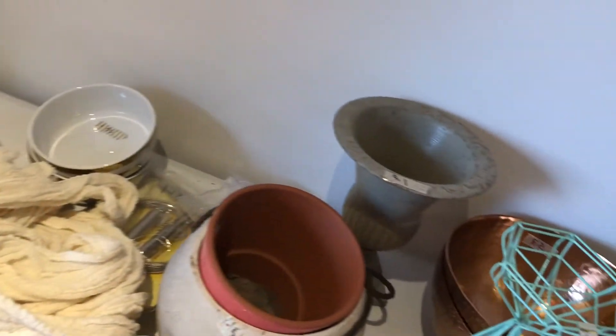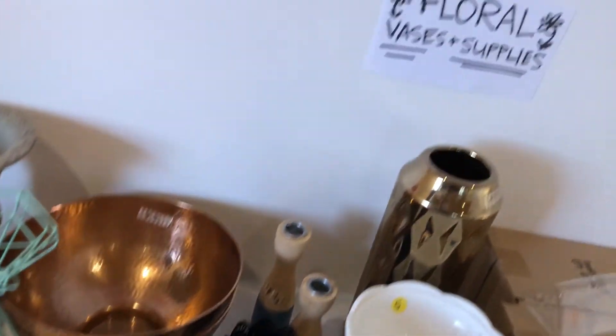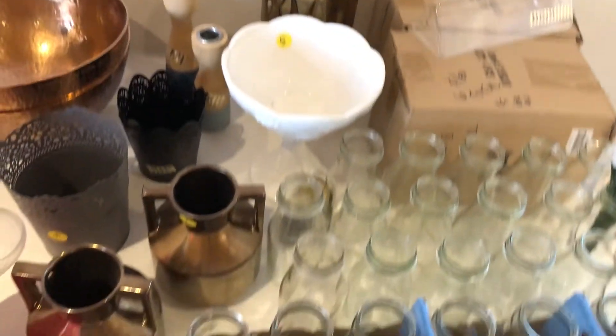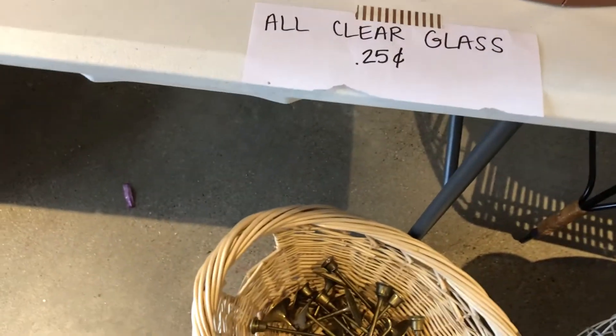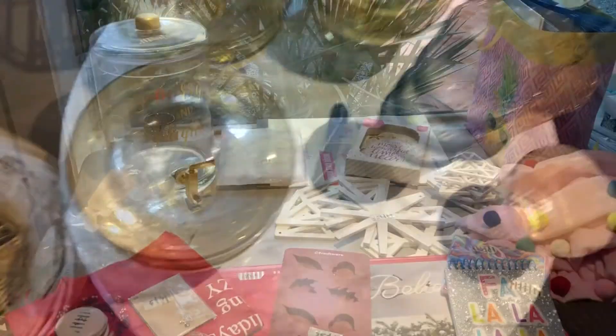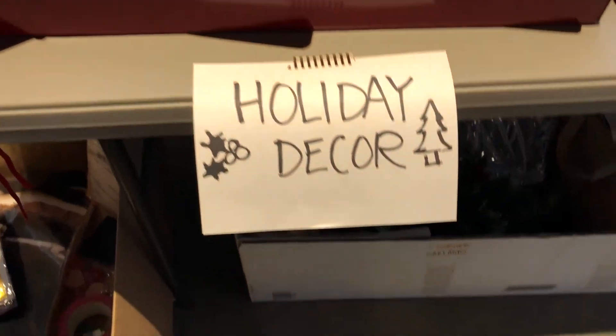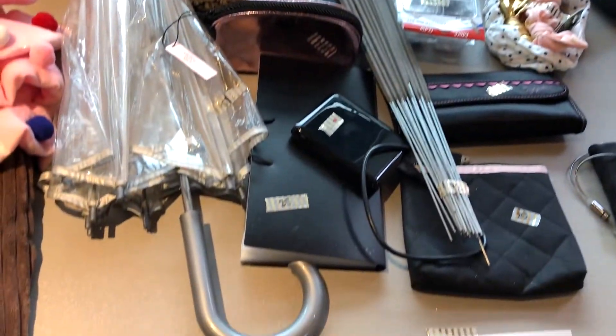The next tip is to organize items for sale by category — things like home decor, sports equipment, girls clothing, guys clothing. You can create a little department store so people looking for one category can raid that whole inventory and hopefully buy more. It can also be helpful to group tiny items into bins by price, like a 25-cent bin. We even had a free bin for stuff not worth selling but that we wanted to get rid of.